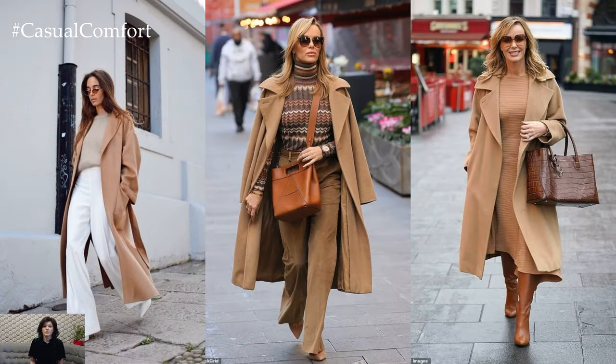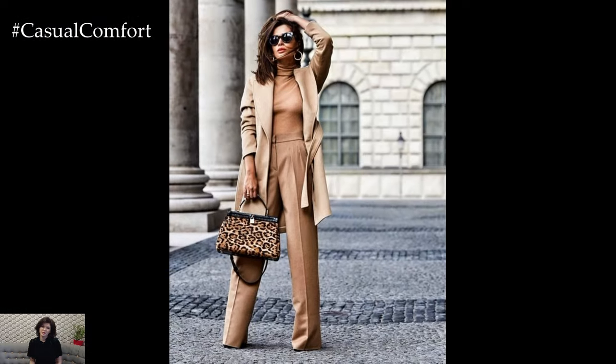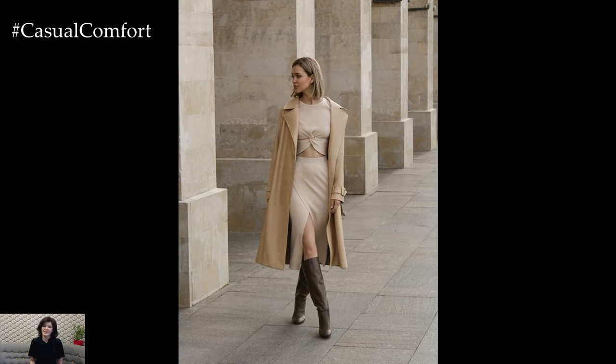In summary, a stylish beige spring outfit combines classic elegance with contemporary sophistication, creating versatile ensembles that are perfect for the season. Whether you're dressing for a casual day out or a special occasion, incorporating beige into your spring wardrobe adds a touch of timeless elegance and understated glamour to your look.